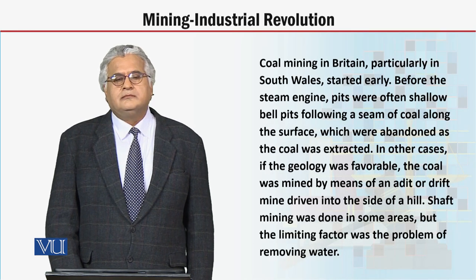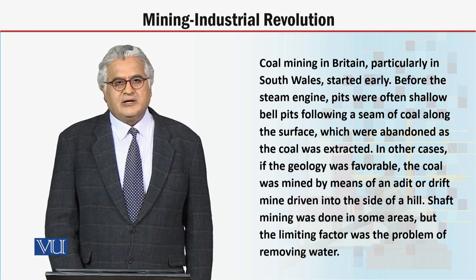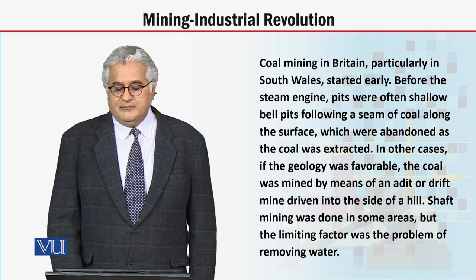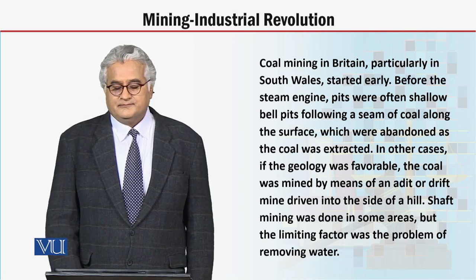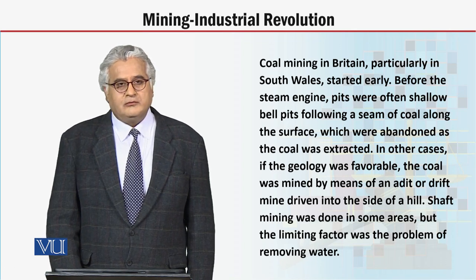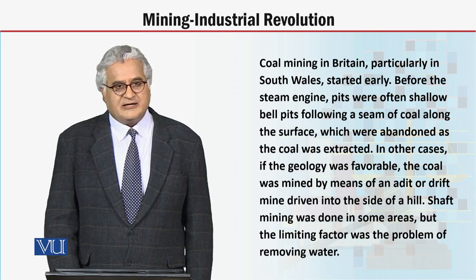Dear students, coal mining in Britain, particularly in South Wales, started early, before the steam engine. Pits were often shallow bell pits following a seam of coal along the surface, which were abandoned as the coal was extracted.